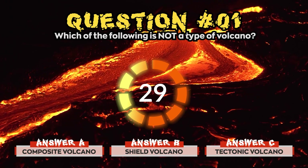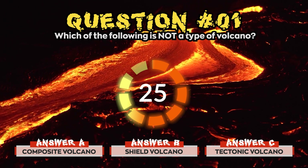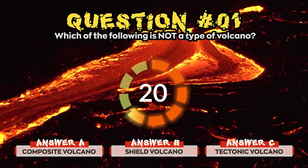Question 1. Which one of these is not a type of volcano? Is it a) Composite Volcano, b) Shield Volcano, or c) Tectonic Volcano?